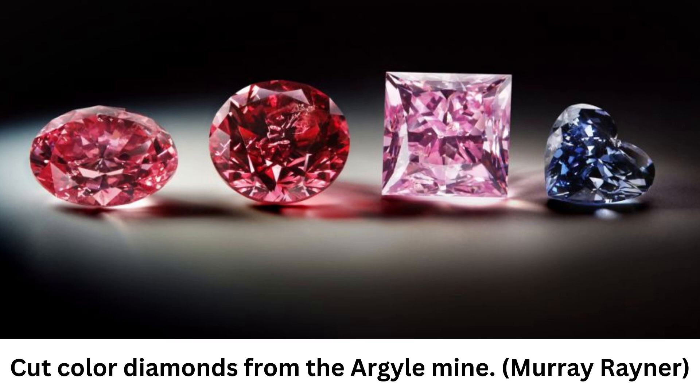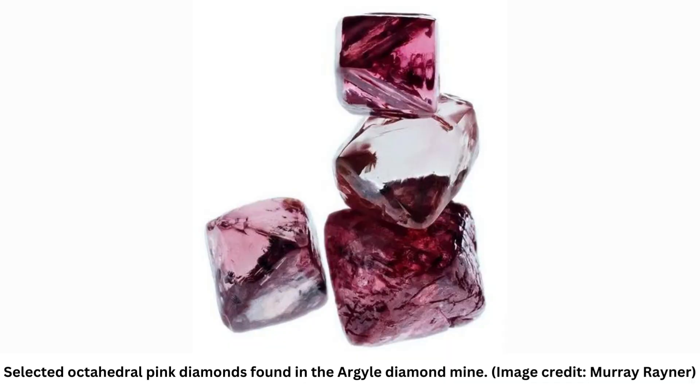Pink diamonds are different from blue or yellow diamonds, which get their color from impurities like nitrogen and boron. In contrast, pink diamonds are colorful only because their crystalline structure has been bent. The Argyle also hosts a lot of brown diamonds, which get their color from an even greater deformation of the crystal structure. "Pink ones are, say, a small push, if you like," Olyrook told LiveScience. "You push a little bit too hard and they turn brown."